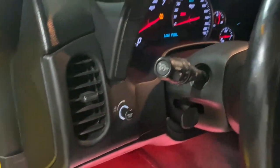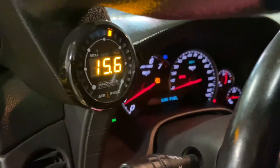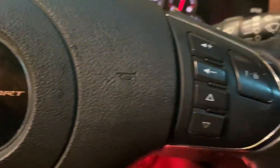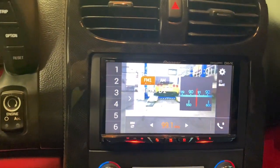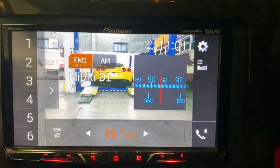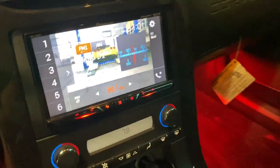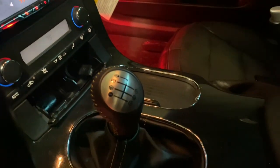These are just some of the great options this vehicle comes with: electronic stability control, trip computer, bucket seats, power windows, four-wheel disc brakes, power steering. Become one with the road or track when you take the wheel of the Corvette Grand Sport. Test drive it today.